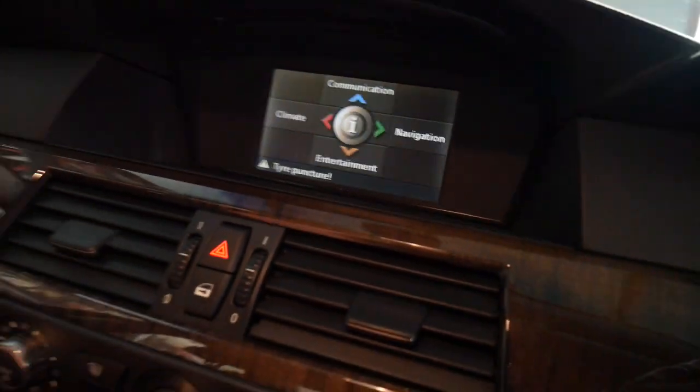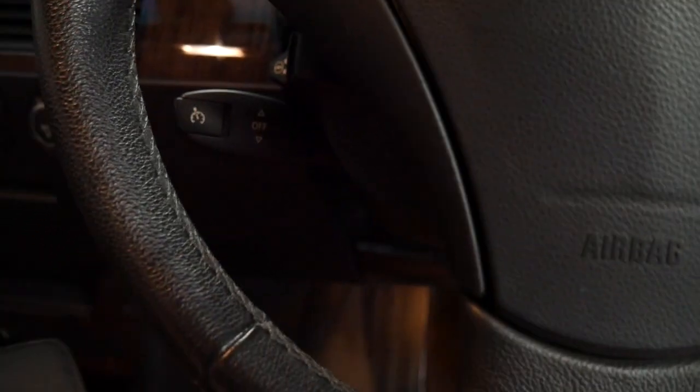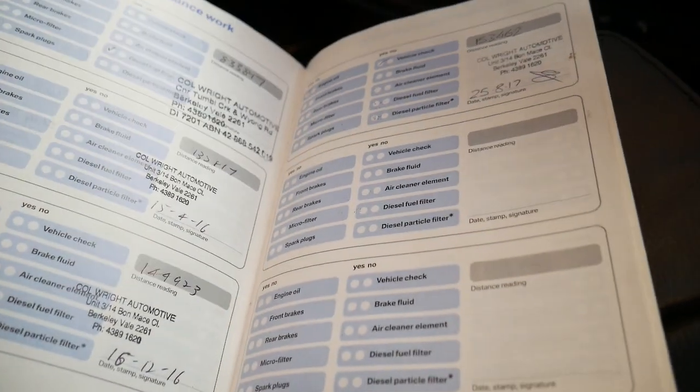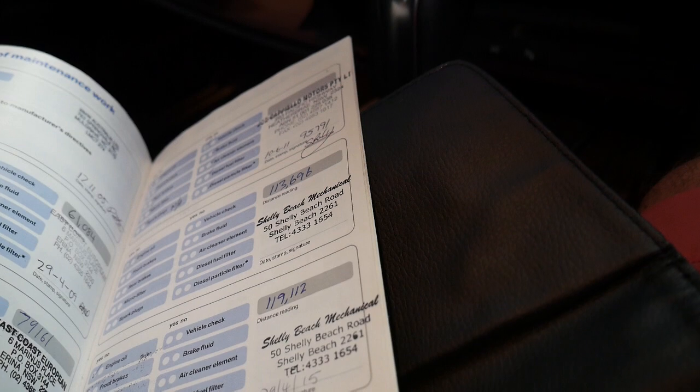We'll have a quick look at the logbooks — I think that's worth seeing. It's the first book. So you can see here it's been serviced at 153, 44, 135. That's just a really good book all the way through.